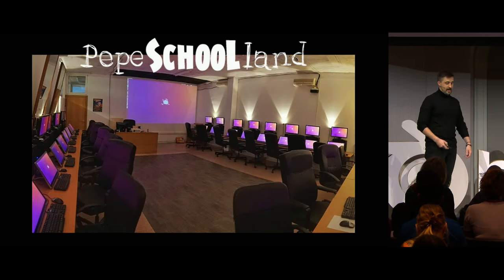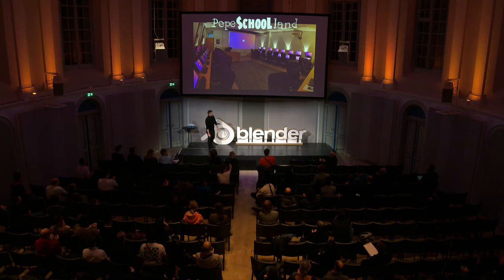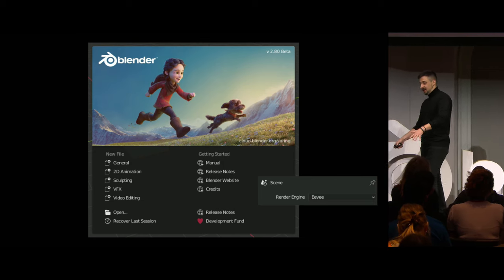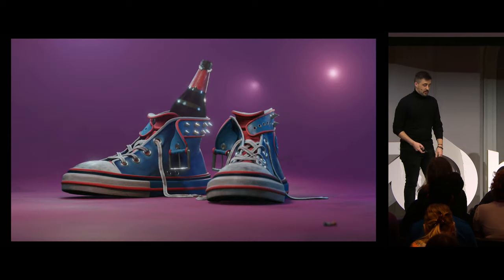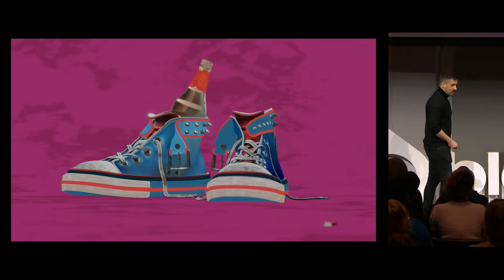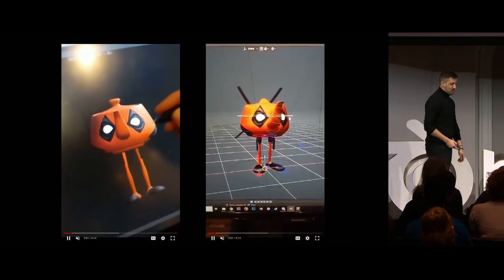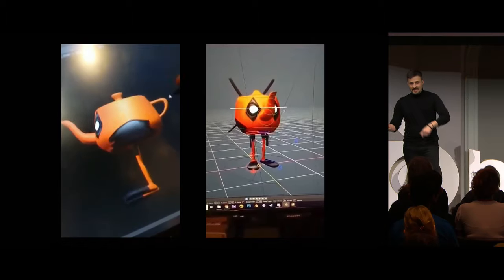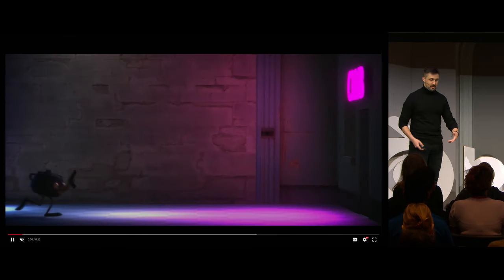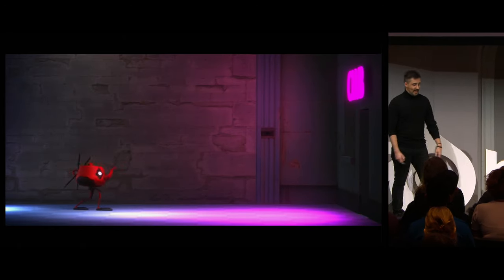Some years later, I finally joined Pepe School Land, which is Daniel Martinez Lara's animation school, to become a 3D animator. But then the same year, EEVEE was released, and everything changed for me. Because I always liked to shade and light my 3D scenes, and this new tool that lets me see my nodes in actual real time just boosted my shading experience so much. Daniel started scolding me because I was spending too much time shading and lighting my animation exercises instead of animating them. He was like, 'Mister, you're here to learn about feeding animation.' But I was like, 'Sorry, this is too cool. I can't stop.'